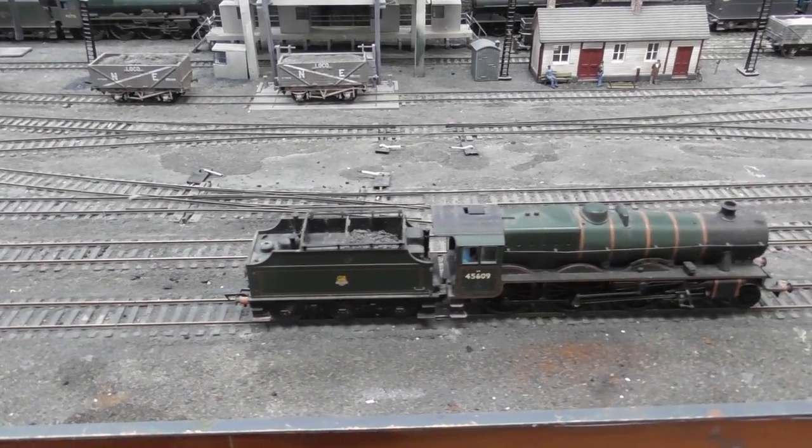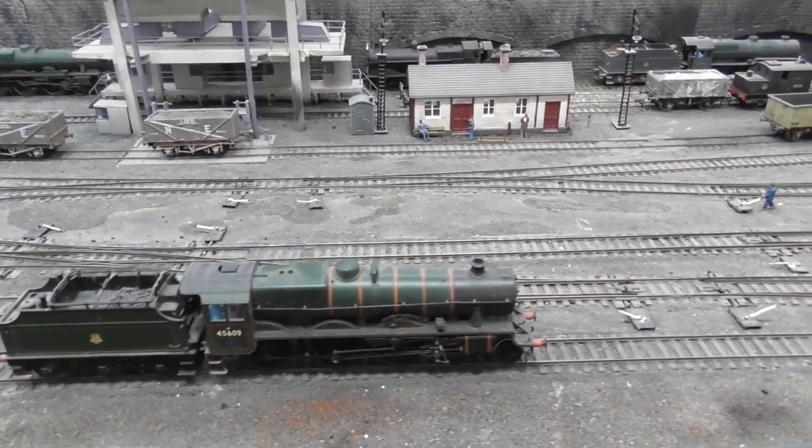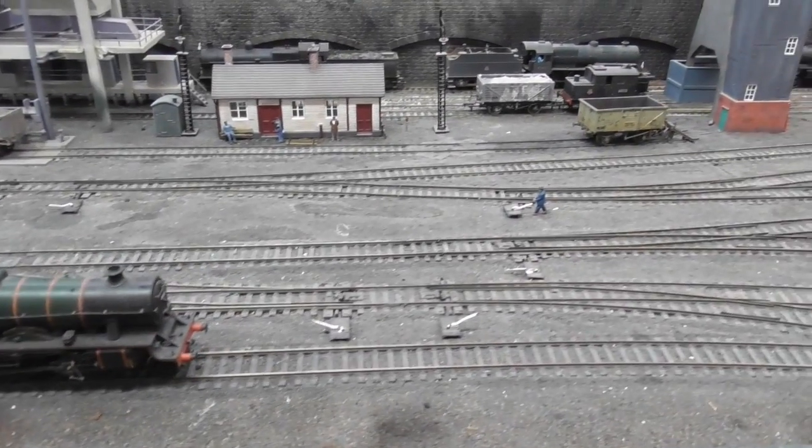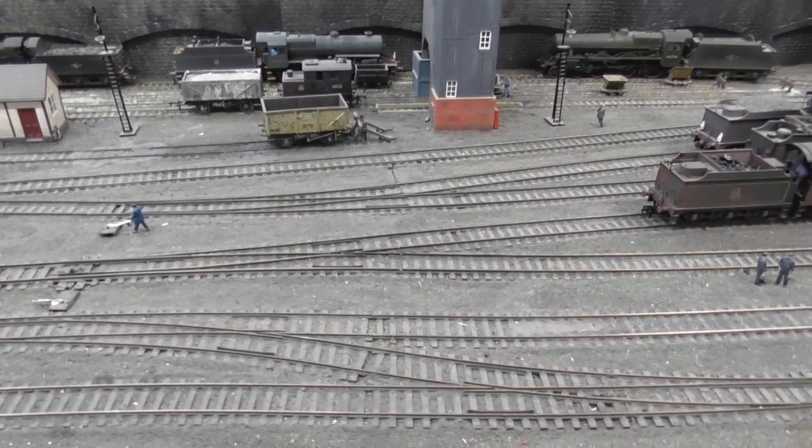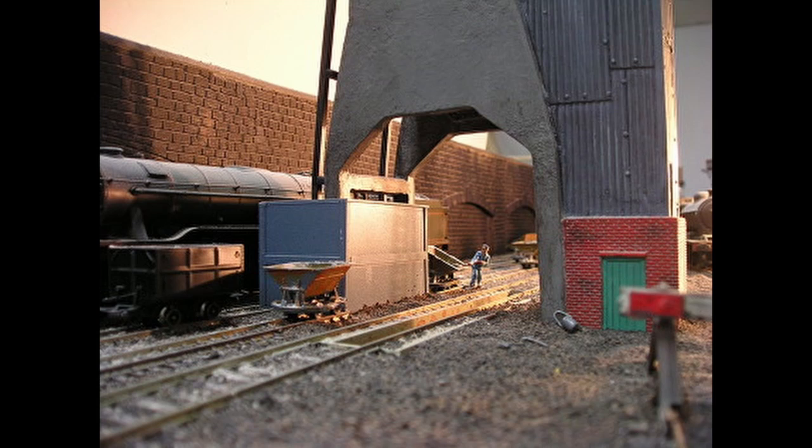Working down the shed we pass the coaling tower, the crew restroom, and the ash tower. The ash tower has its own narrow gauge feeder system to facilitate removal of ash from the locomotives around.